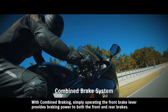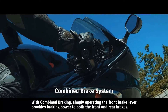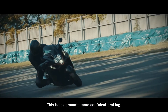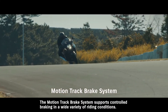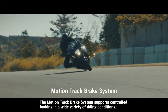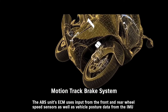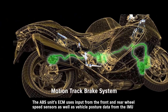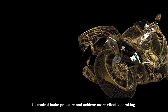With combined braking, simply operating the front brake lever provides braking power to both the front and rear brakes, helping promote more confidence. The motion track brake system supports controlled braking in a wide variety of riding conditions. The ABS unit's ECM uses input from the front and rear wheel speed sensors as well as vehicle posture data from the IMU to control brake pressure and achieve more effective braking.